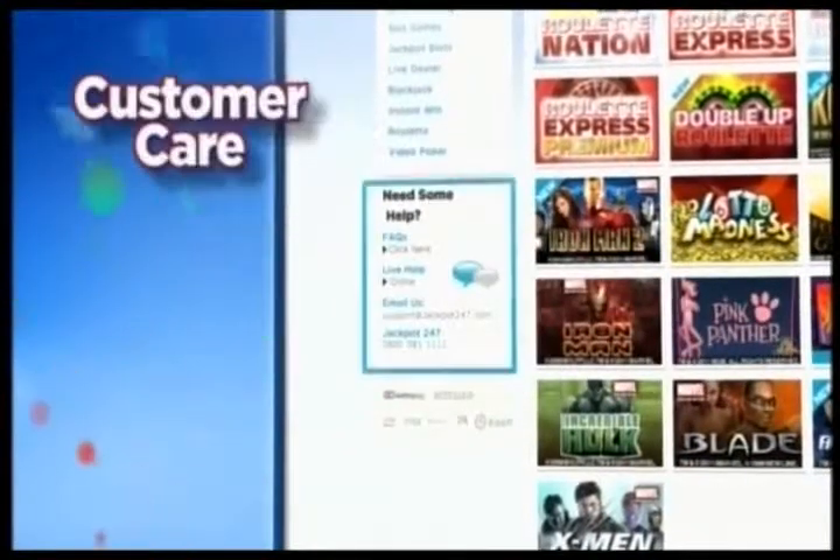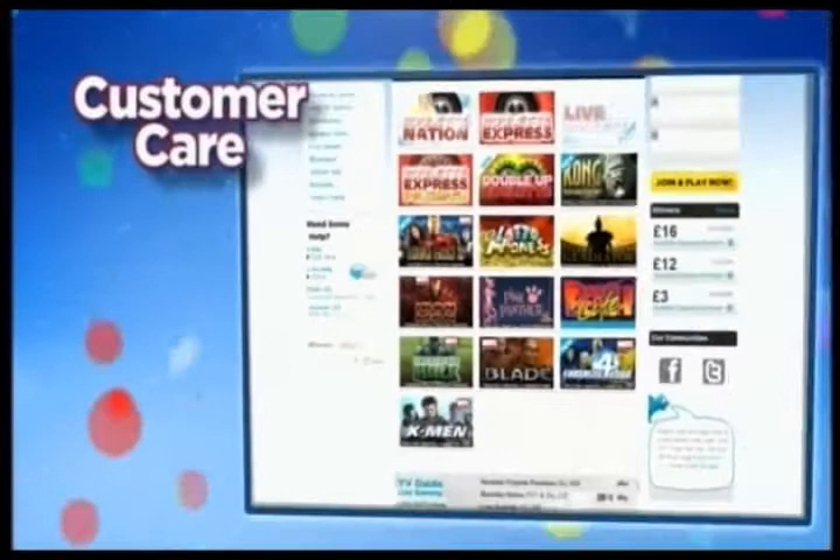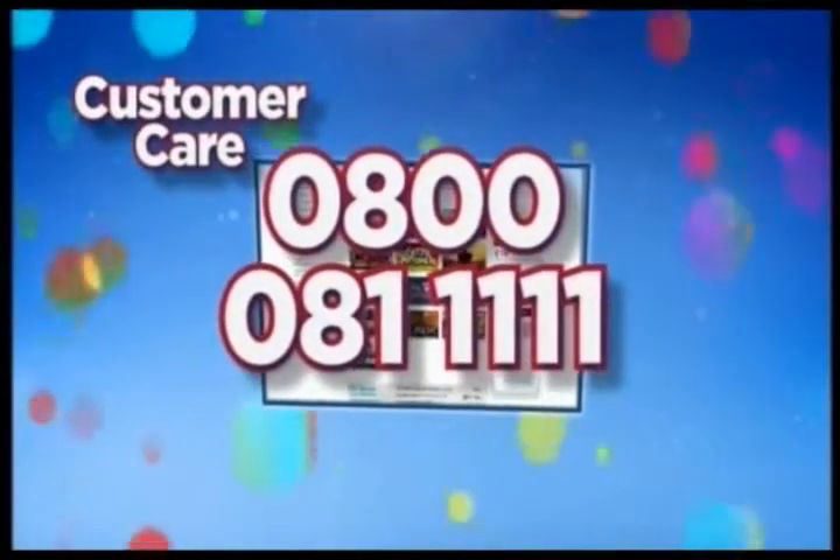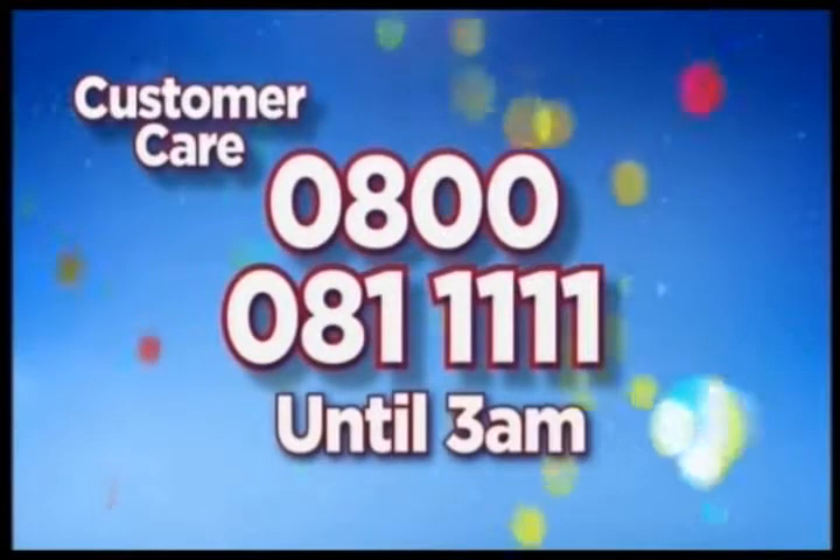If you need any help, you can reach our customer care team by either clicking on the link on the website or calling 0800 081 1111. They're available until 3am every night.